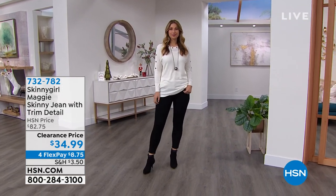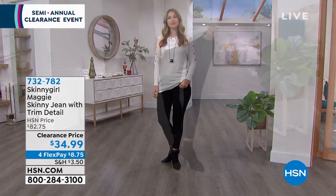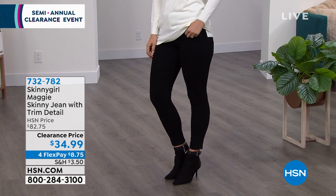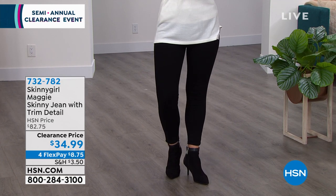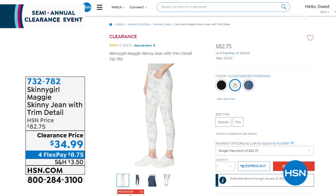I'm wearing it in the indigo, that really deep denim color. Erin is wearing it in the black. Machine wash, tumble dry — to get premium denim for under $35 is just kind of unheard of. It's about 60% off. There's also a Cloud Dancer Stone Wash option. Item number 732-782. You have until the end of January to see if you love them or send them back.